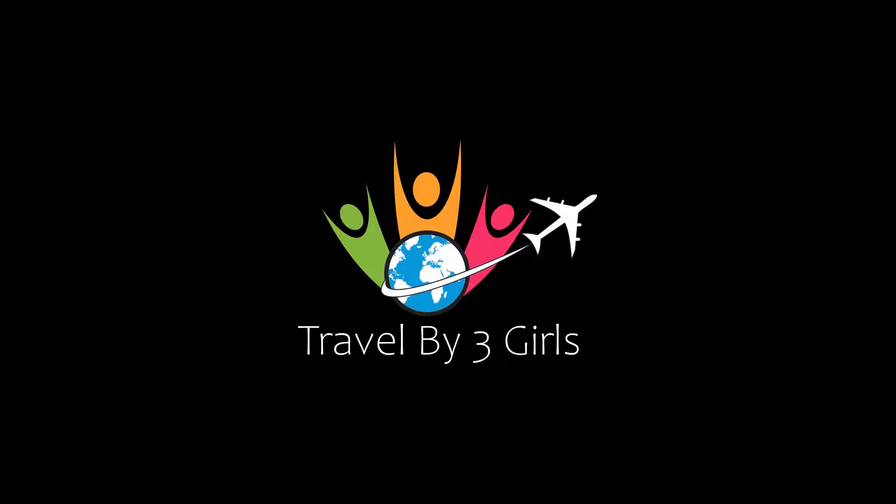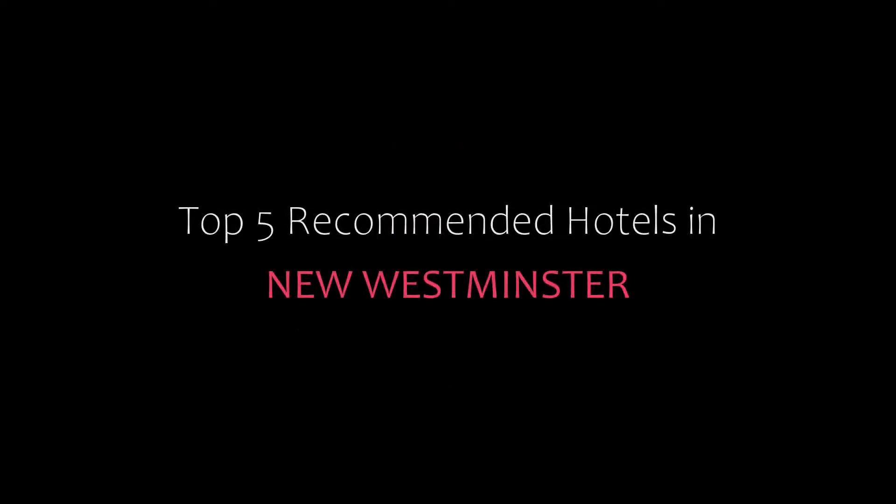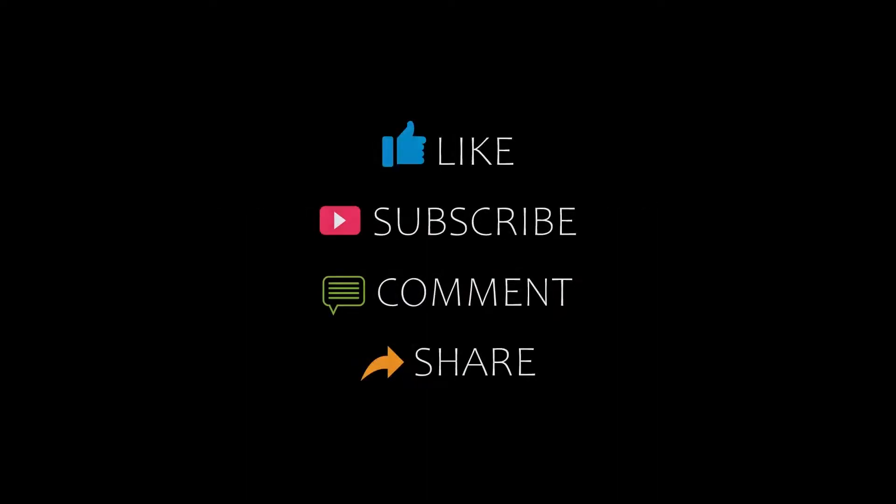Hello, welcome back to our channel. You are watching your top recommended photos. Please subscribe to my channel and don't forget to like, share, and comment. Let's start the video.